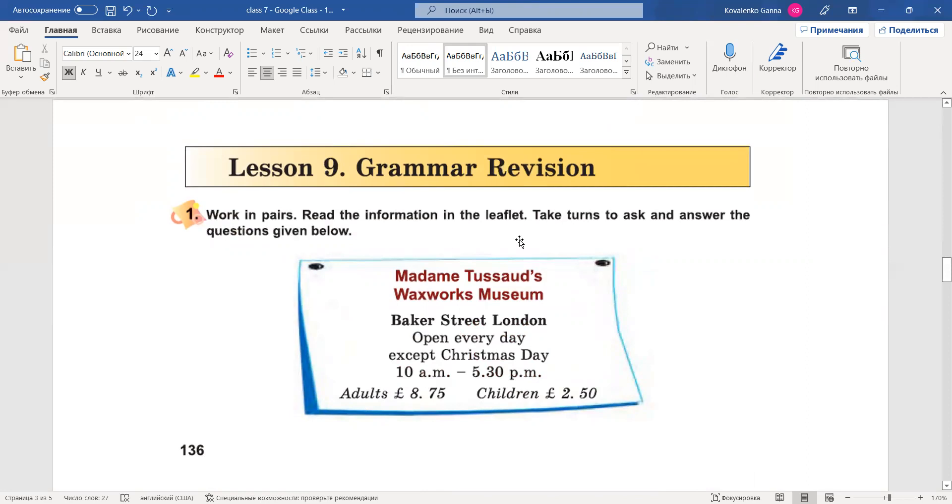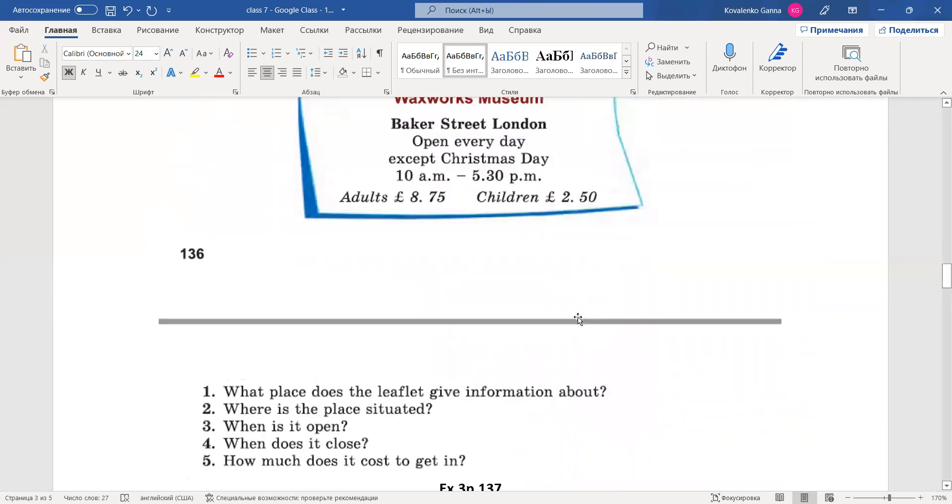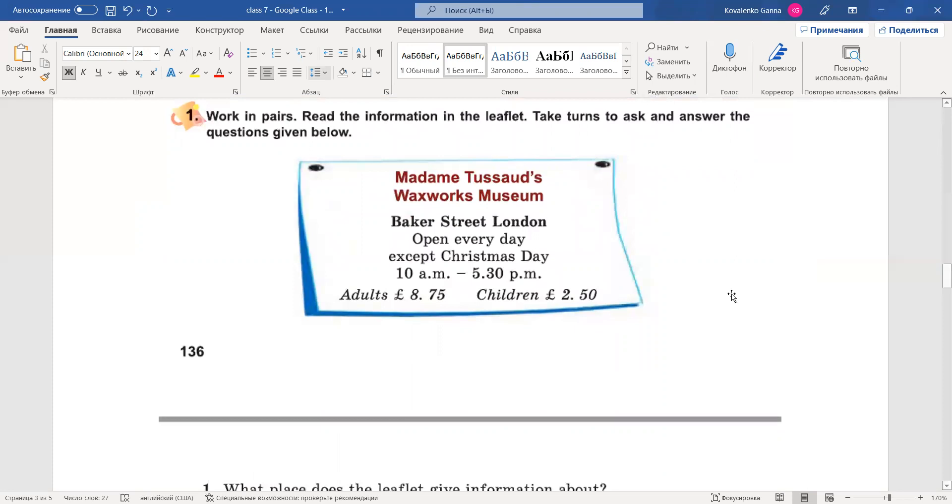Work in pairs. Read the information in the leaflet. Take turns to ask and answer the questions given below. Попрацюйте в парах. Прочитайте інформацію в замітці. Поміняйтесь місцями, щоб задати і дати відповідь на питання, подані внизу. У нас є питання нижче, але ми подивимося на саме оголошення. This is the advertisement: Madame Tussauds Waxworks Museum. Музей воскових фігур, Madame Tussauds.